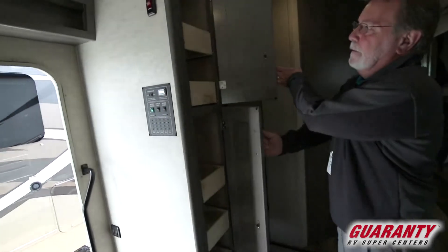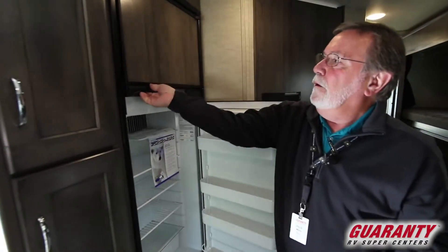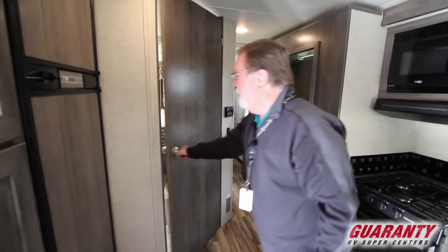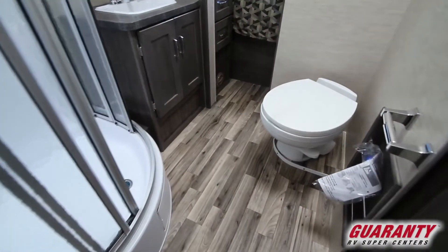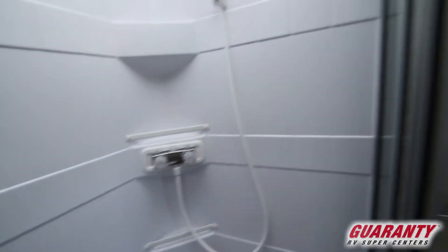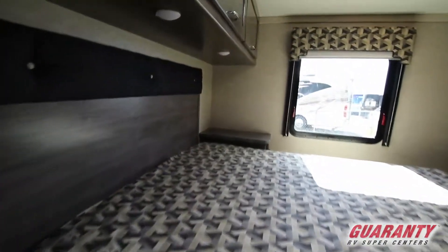There's a pantry and a nice refrigerator-freezer — good quality Norcold unit. This one does have the Jack and Jill bathroom, meaning it has entries from both the bedroom and the living room. There's a nice radius shower with enough room for even the tallest person to get in.